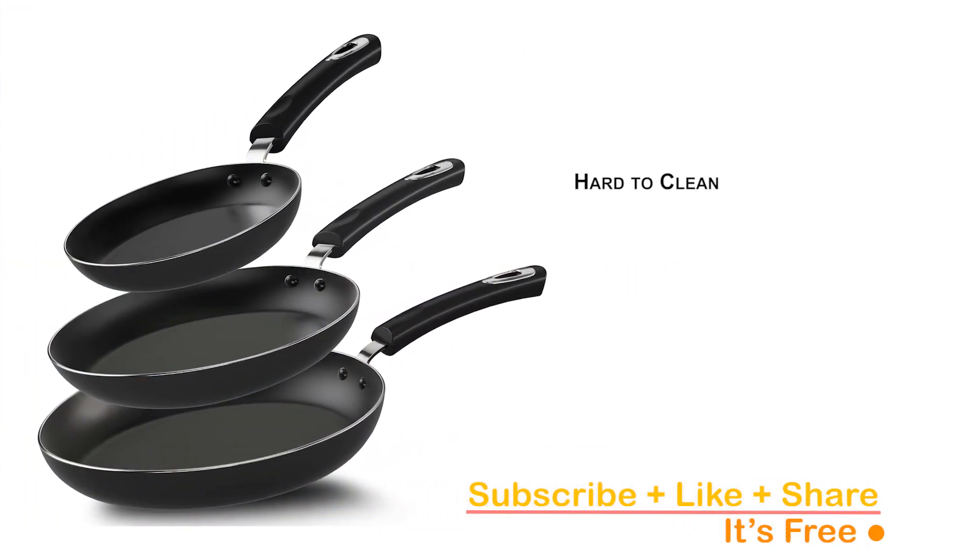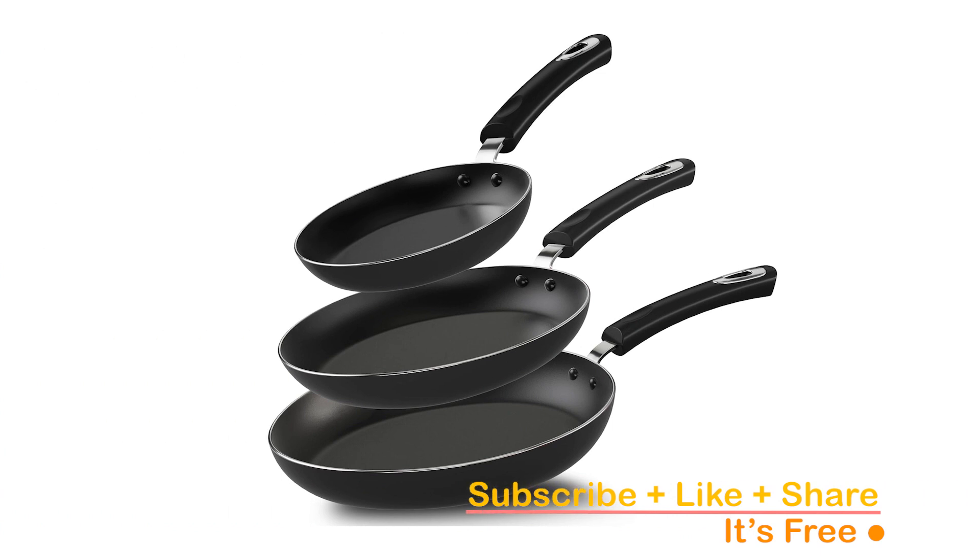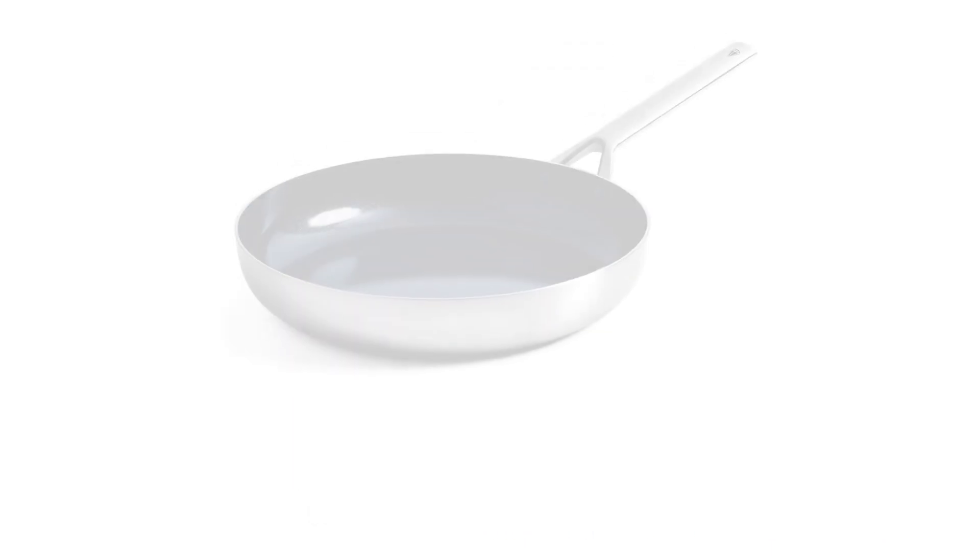However, it's important to note that some users may find them a little hard to clean. If you're ready to upgrade your kitchen essentials, check out the link in the description below.